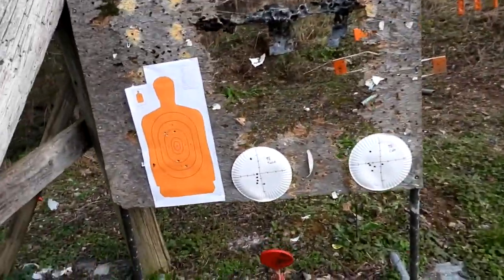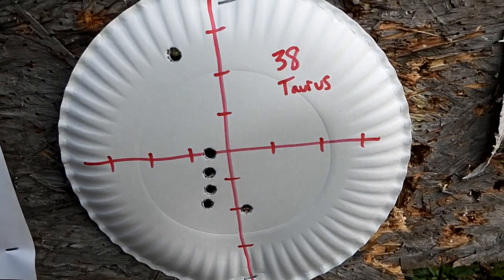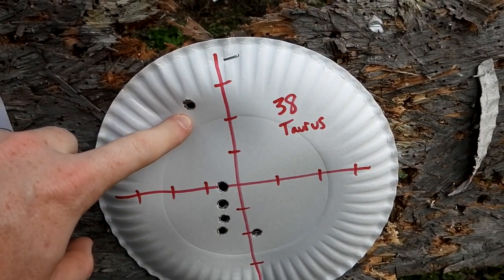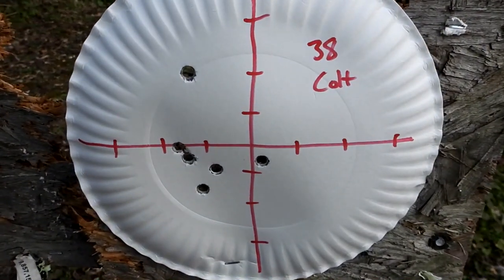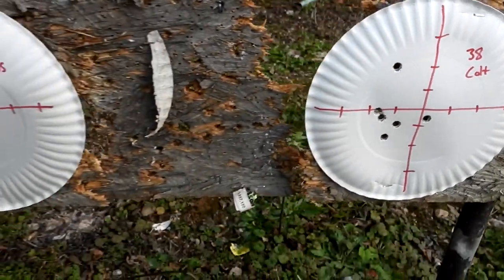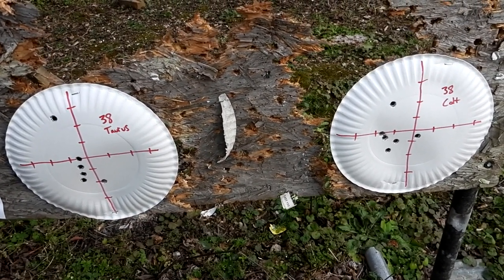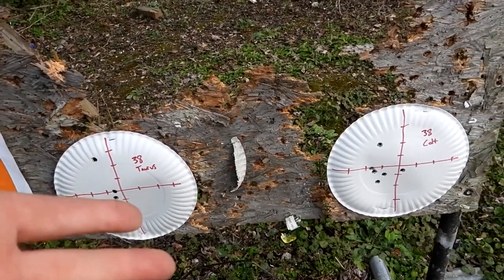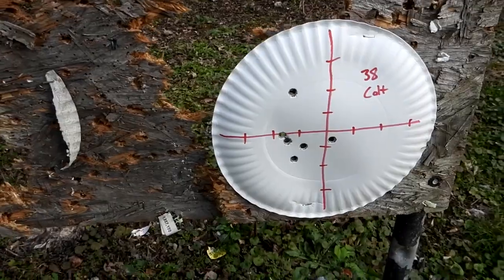Let's go up to the targets real quick and see what kind of groups I got between the Taurus and the Colt. Like I said, 10 yards, no movie magic, just one right after the other. Interesting — I hit left with both of them. There's the group with the .38s out of the Taurus — that one was accidental, I did not mean to squeeze it, pretty light trigger on double action there. And then there's my group with the Colt. I actually hit one high as well on that one, so the average group between the two is honestly probably pretty close to the same. It's really hard to call it — you guys comment down below what you thought.